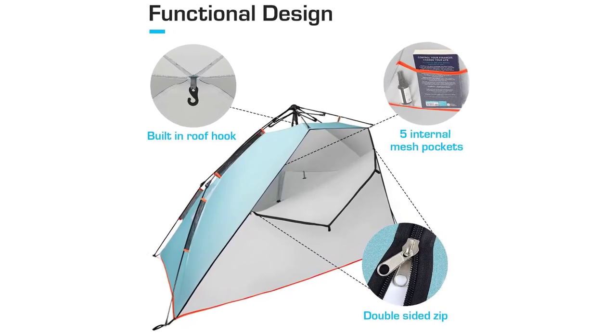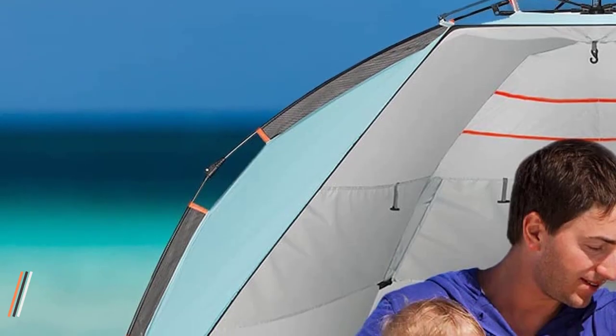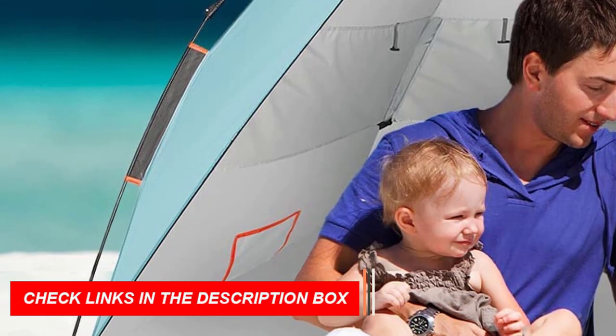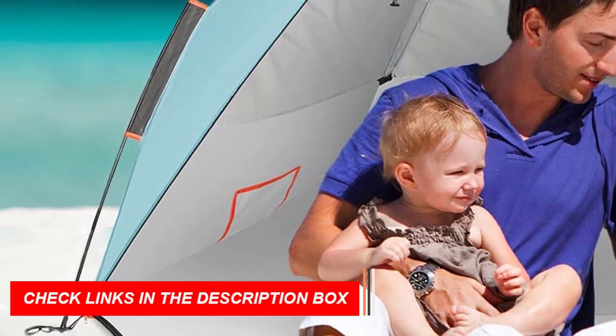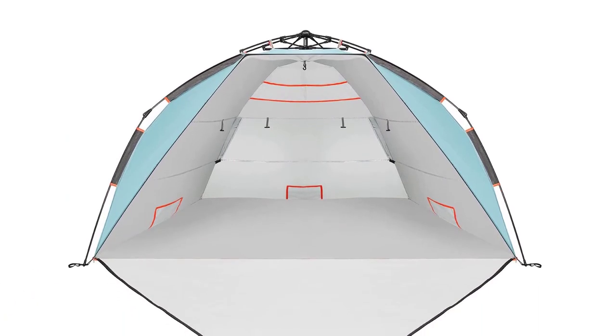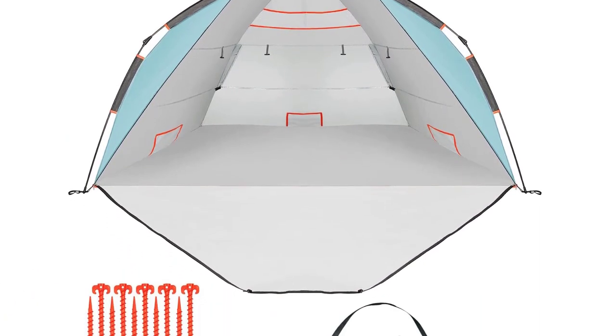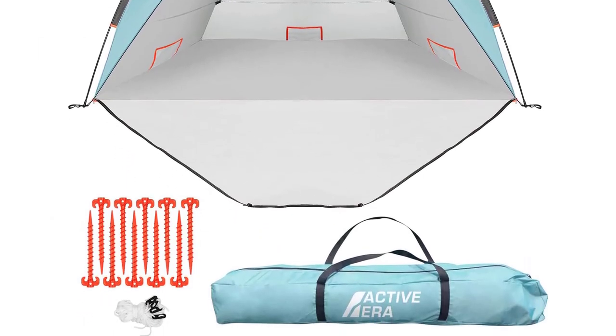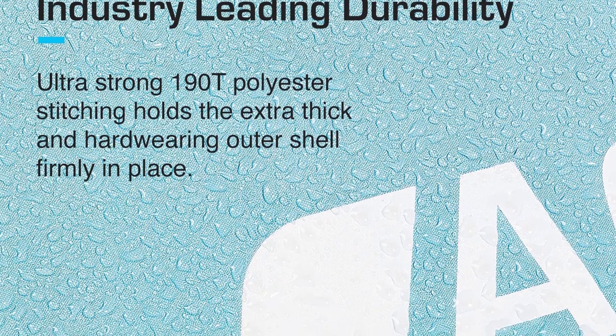Packing up is a breeze with the portable design and included travel carry bag. The tent's three large mesh windows provide excellent ventilation, and the double-sided front zip and buckle blinds ensure privacy and convenience. Accessories such as sandbags, stakes, guy ropes, and a high-quality carry bag are also included.